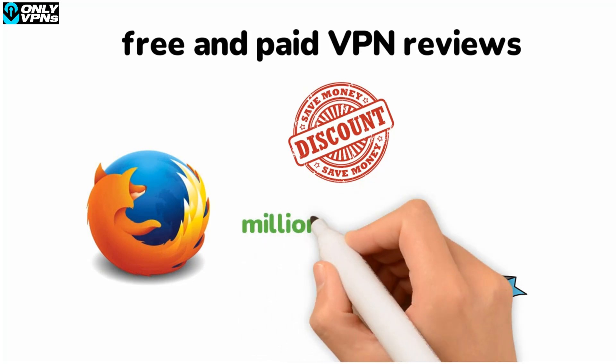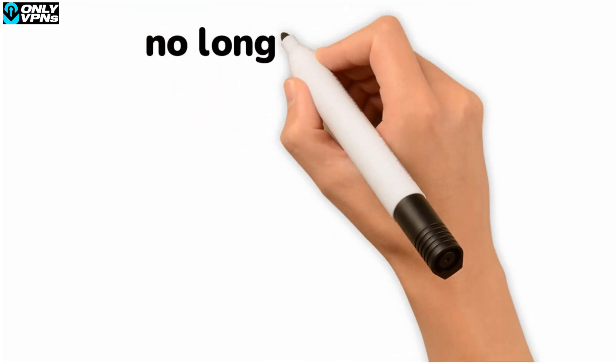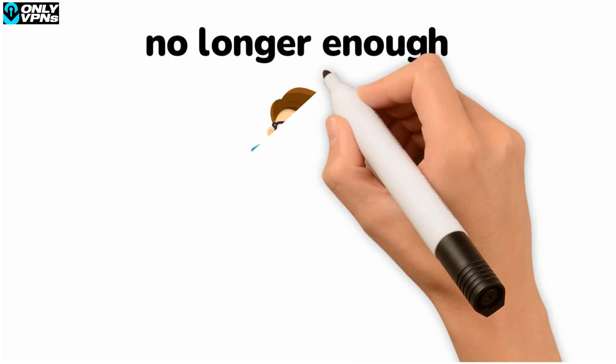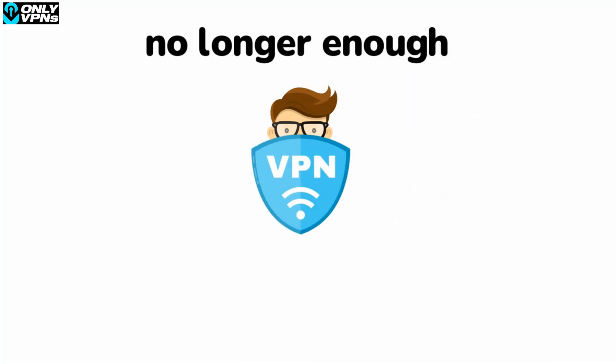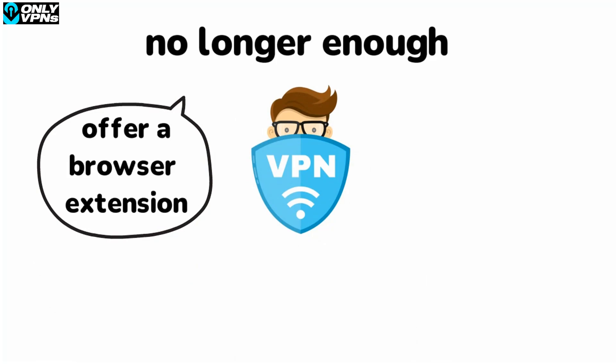Mozilla Firefox is a popular browser that millions of people use and love, due to its open source nature and robust security features. However, using a secure browser is no longer enough for staying safe online. To keep your personal data private while you browse the internet, you'll need a VPN for Firefox. While many VPNs offer a browser extension for Firefox, most only provide limited functionality.